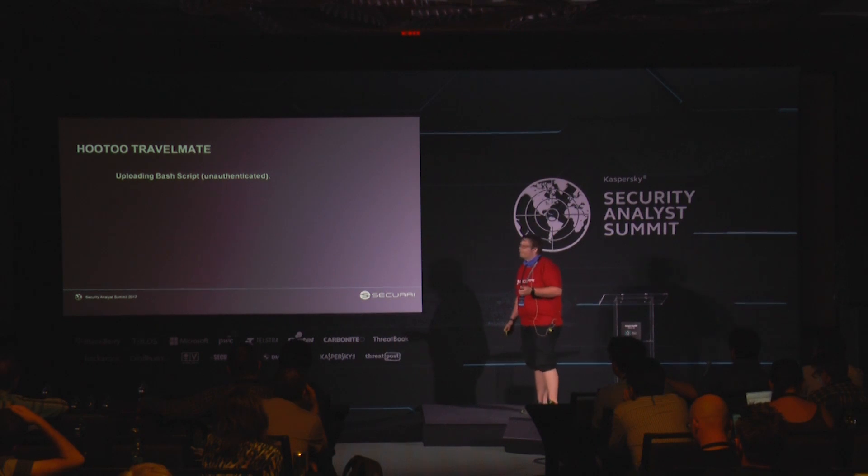To recap: I can upload a bash script unauthenticated from the WAN port. I can elevate credentials and trigger a firmware update as root. So — profit. I get a root shell back, which is nice. You can upload your own stuff there.